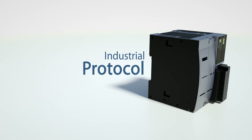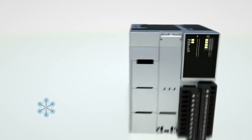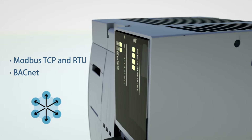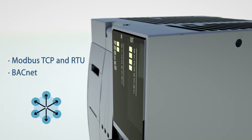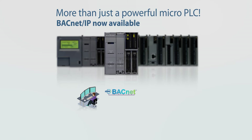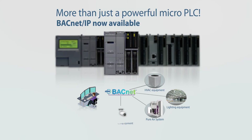Standard industrial protocols such as Modbus and BACnet are supported in the embedded Ethernet and serial ports. Modbus TCP and RTU client and server can be configured in the Ethernet or serial port. BACnet IP, a standard protocol for building automation, is supported in the embedded Ethernet port 1.